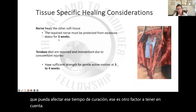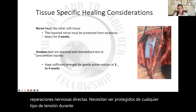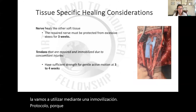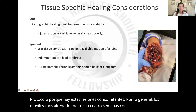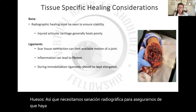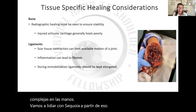Nerves heal similar to other soft tissues. When we think about direct nerve repairs, they need to be protected from any kind of tension for three weeks. Tendons — typically in a complex hand injury we're going to be using an immobilization protocol because of these concomitant injuries, so usually we're mobilizing them around three to four weeks.